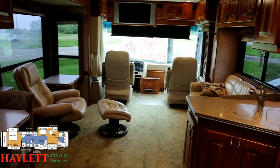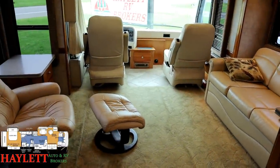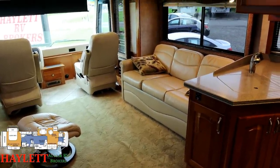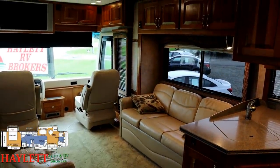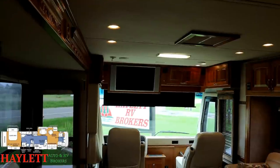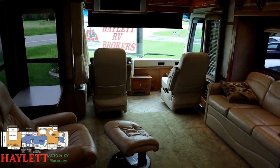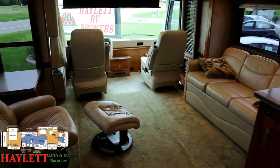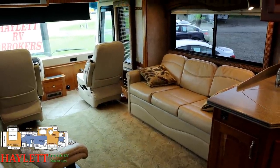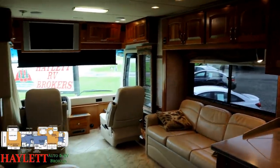One of the reasons folks enjoy our videos at Haylet RV is the way we shoot you straight. This is a very high-end specialized coach that requires very specific training to do the job properly — training I don't have. I can tell you it's pretty and give you the high points, but there's going to be nitty-gritty details I'm not privy to. I'm not trying to give anyone the runaround or make stuff up. I'll do the best I can, and frankly this thing practically sells itself.